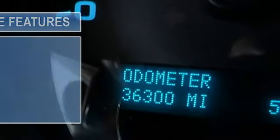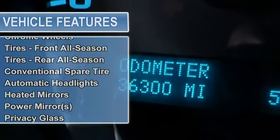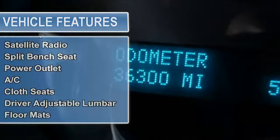Power steering, anti-lock brake system, front disc rear drum brakes, chrome wheels, front and rear all-season tires, conventional spare tire.